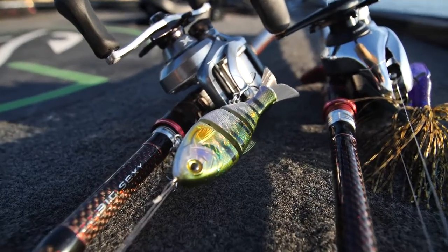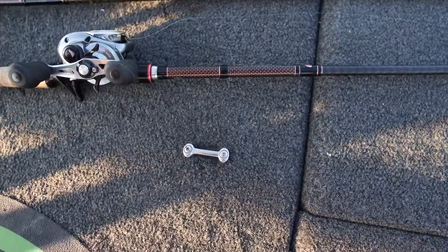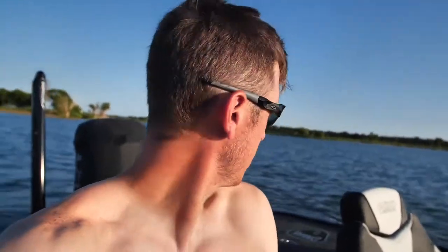I went to make a cast with the Bullshad and it went a long ways and landed in the water — and then I realized it was not attached to my line. I guess I tied a bad knot. It straight up just went into the ocean. Unfortunately, that was the only one I had, so I guess I'm going to have to pick one up at the store in the morning. It's nice owning a tackle store that carries those, but I should definitely have more than one.